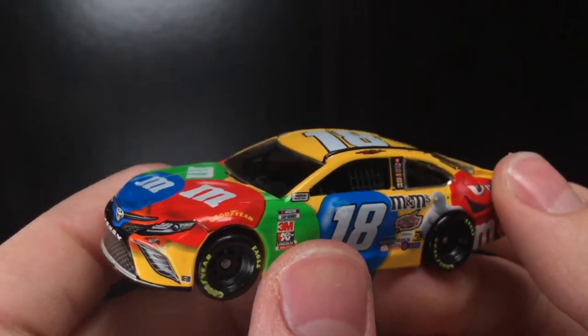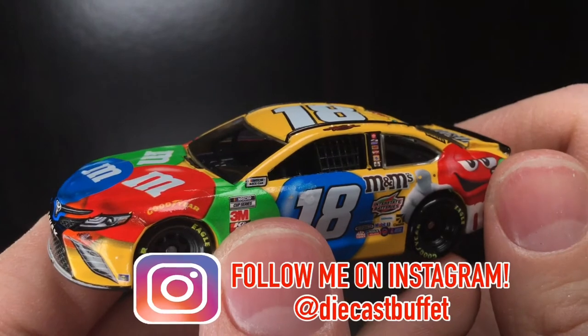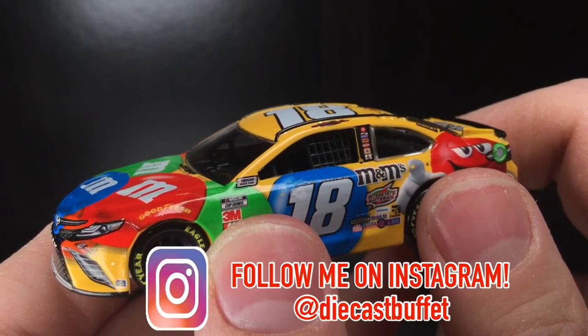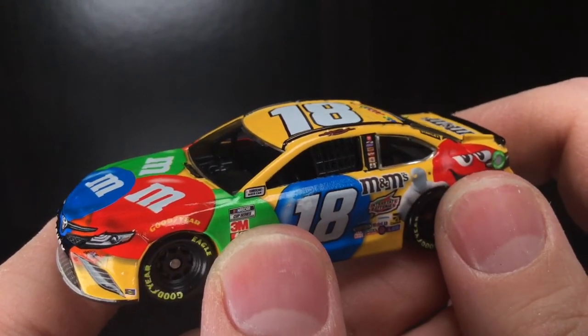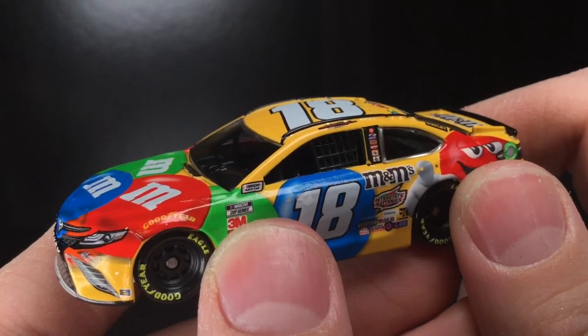Anyway folks, thank you all so much for watching the video. Make sure to give it a big thumbs up, like, comment, and subscribe. Go ahead and follow me on Instagram for more NASCAR Diecast content at Diecast Buffet. Hope you're having a great one — I'll see y'all guys in the next video. Diecast Buffet, signing off.